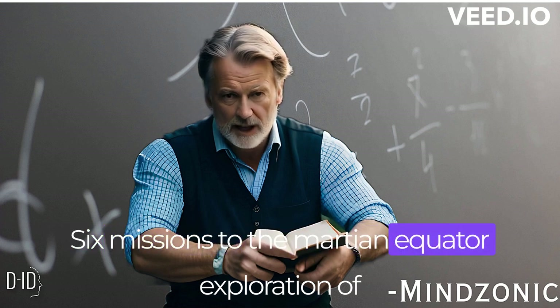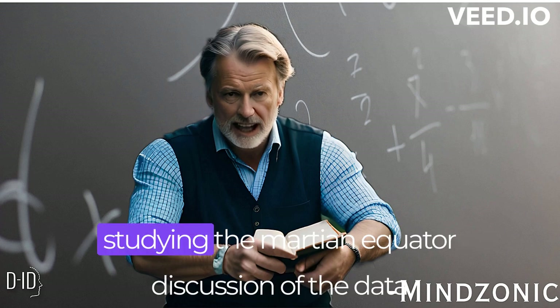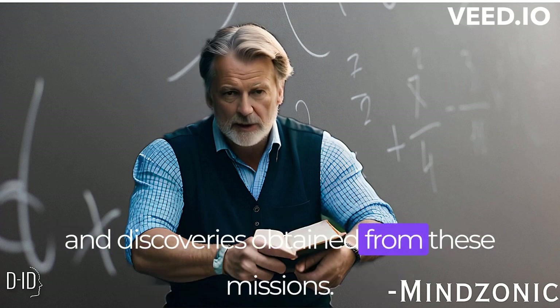Missions to the Martian equator. An exploration of past and current missions that have focused on studying the Martian equator, and a discussion of the data and discoveries obtained from these missions.